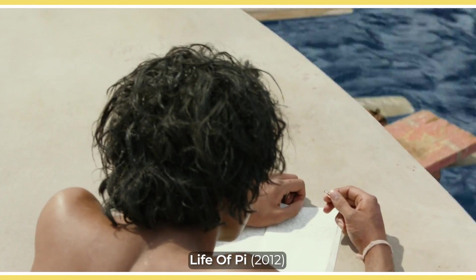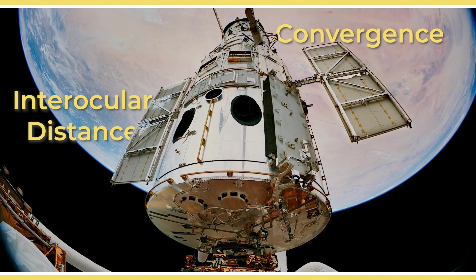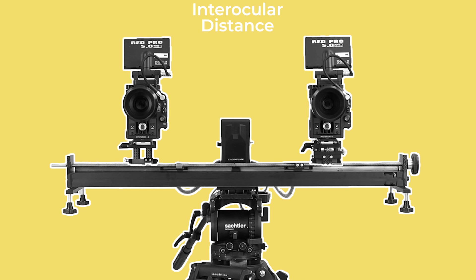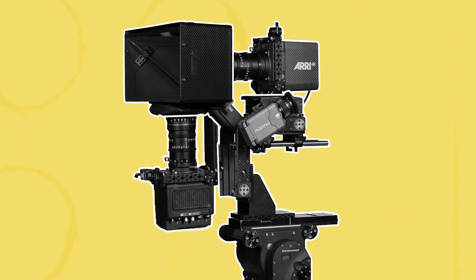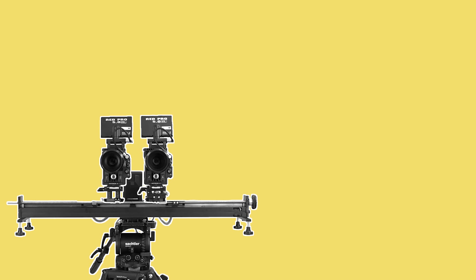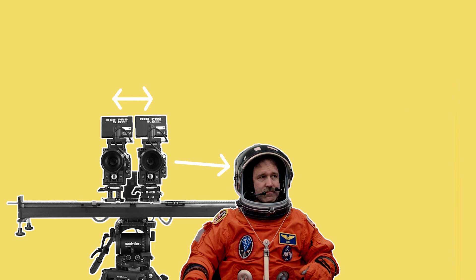There are two important control settings which are unique to native 3D cameras, and they are both controlled by an extra crew member called a stereographer. These two 3D settings are the interocular distance and the convergence. The interocular distance refers to the space between the lenses on the two respective cameras. On a parallel rig this can be adjusted by sliding the cameras further apart or closer together on the horizontal axis, while on a beam splitter it can be changed by adjusting the distance of the lenses from the mirror. Usually this is controlled by the stereographer with an extra motor. As a general rule, the further away the subject is from the camera, the greater the distance between the two cameras should be, while the closer you are to the subject, the nearer the lenses have to be to each other.